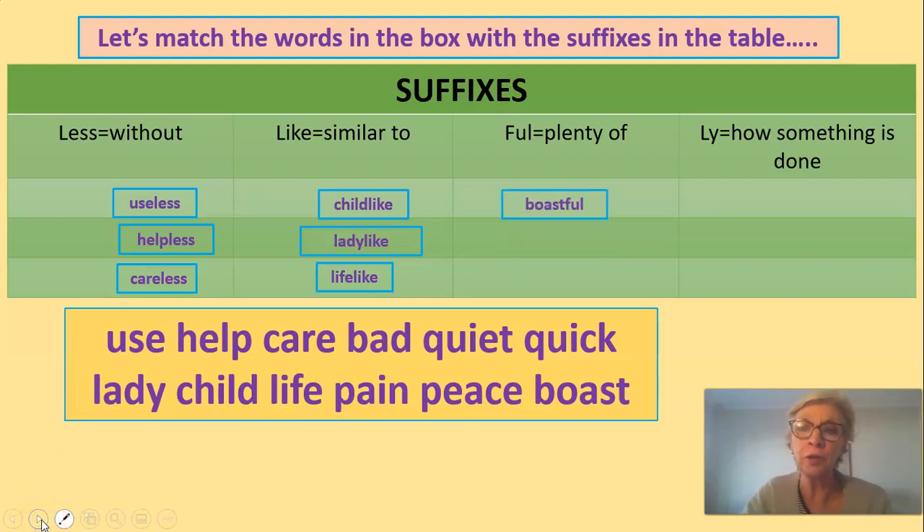Now, our words made by the 'full' suffix. Boast becomes boastful — that's not a nice way to be. We don't boast; we're not boastful; we are humble. The next word is peaceful — you add F-U-L onto the end of the word peace, which makes it peaceful. Peaceful is a lovely word. Painful — if we hurt ourselves. I stubbed my toe the other day and it was painful; in other words, it was full of pain.